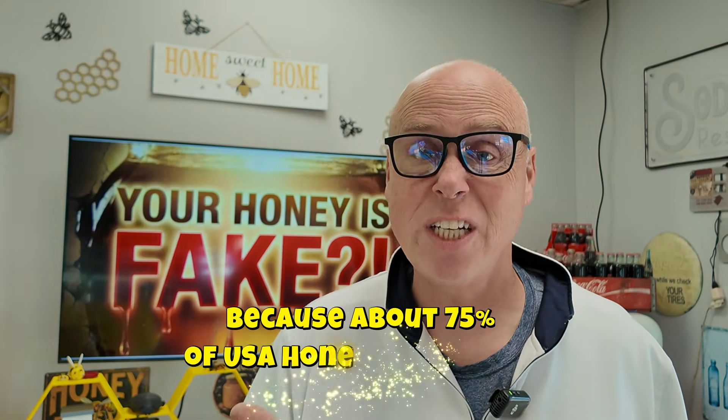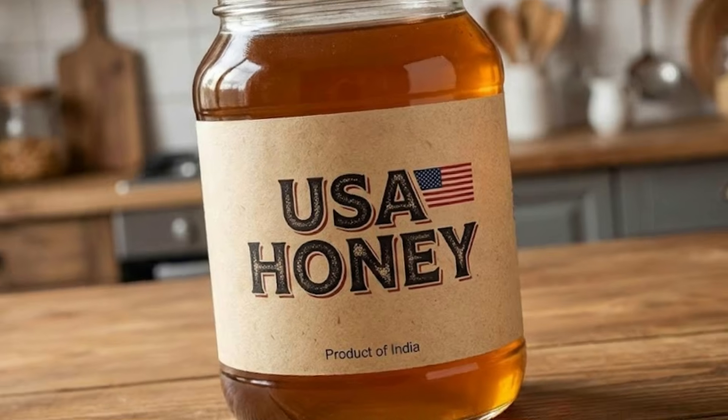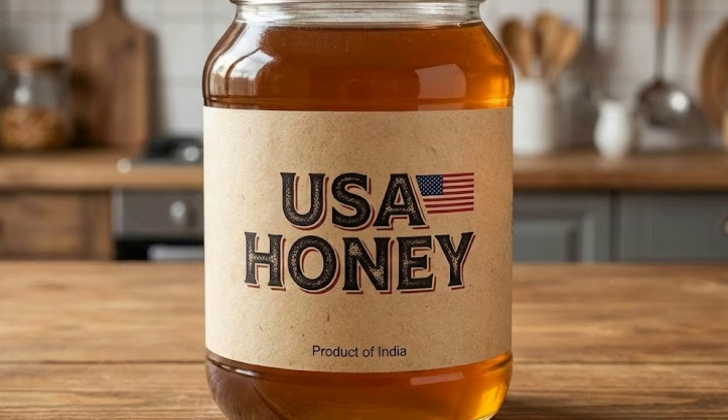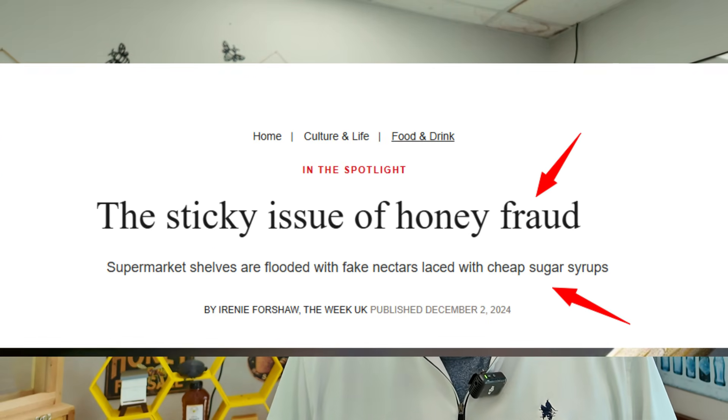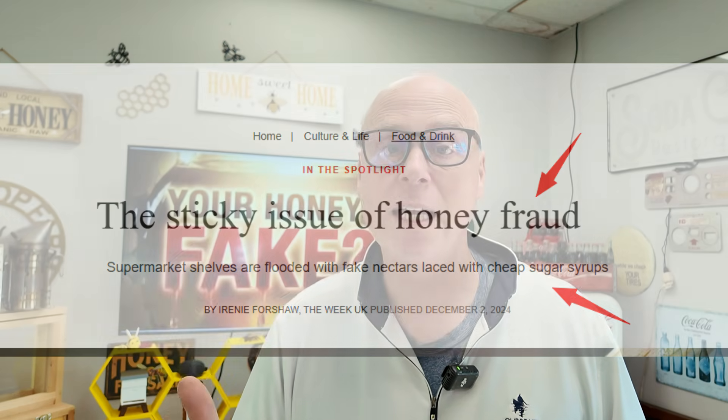Statistically, if you bought honey at a big box grocery store, there's a good chance that it's diluted, ultra-filtered, or even laundered. Just because you see a big USA on the label doesn't necessarily mean that it is from bees in the United States of America. It's very possible that that honey came from overseas and was just packaged or bottled here. This is happening all around us, so let's go ahead and jump in.